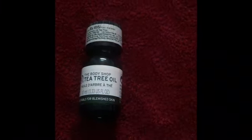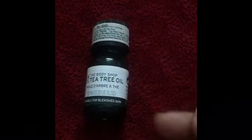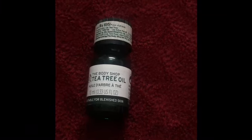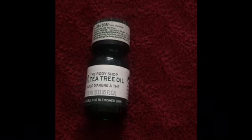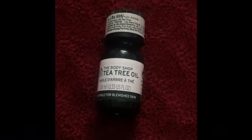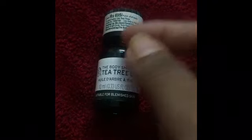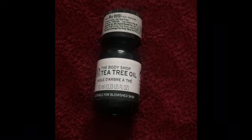Tea tree oil is also great for throat issues. If you have a sore throat due to a cold, put two drops in lukewarm water and gargle. Or if you have severe throat issues like white patches, take it on a Q-tip and apply it directly into your throat.